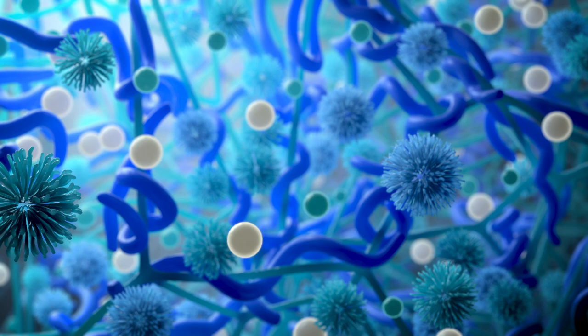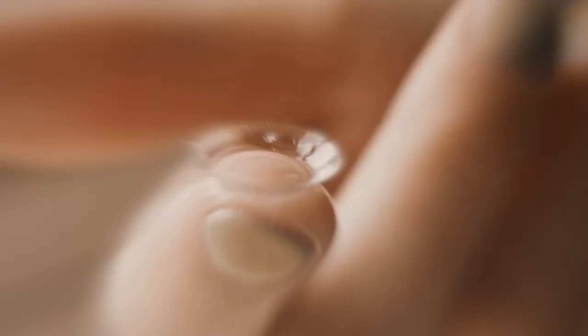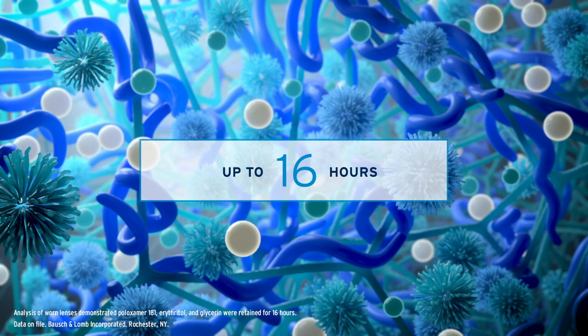ProBalance technology is infused into the lens material during the advanced manufacturing process. At insertion and during lens wear, these proprietary ingredients are released. Select ingredients are also retained in the lens throughout a 16-hour wearing experience, delivering outstanding performance, even among patients with contact lens dryness.